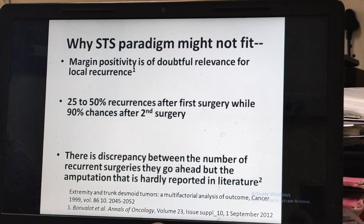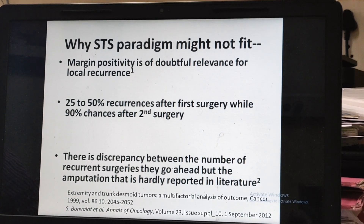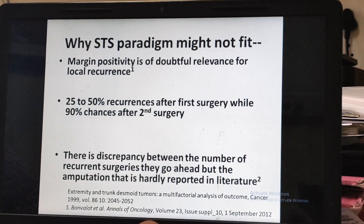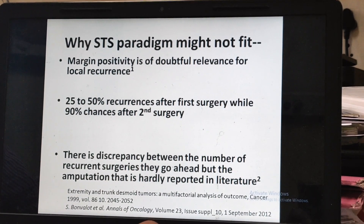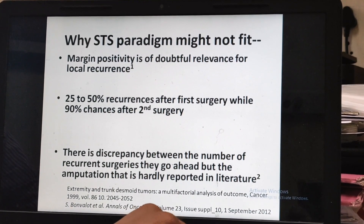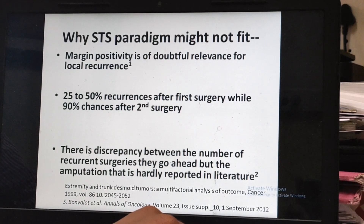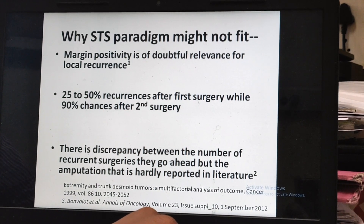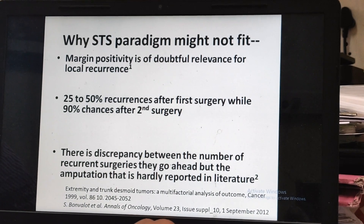Why is surgery not beneficial? Because even after margins are negative, many tumors will recur. After first surgery, 50% might recur, while after second surgery, the chances of recurrence are 90%. Notably, you will hardly find a patient who has undergone amputation for fibromatosis, leading to the hypothesis that the majority of these tumors stop growing by themselves, and amputation is hardly required.